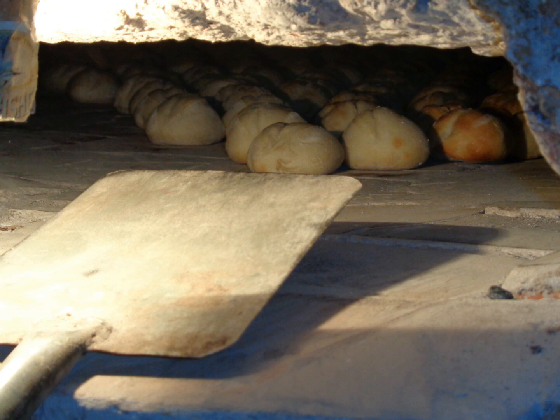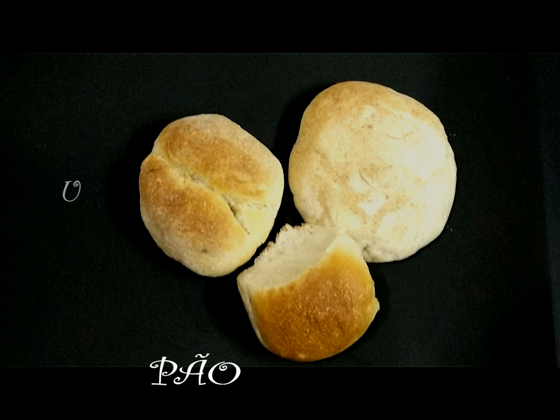Traditional bakers in Goa are known as poderes. There are different kinds of Goan bread: pao, poi, and undo. In Goa, bread is made twice a day — once in the wee hours of the morning and later in the afternoon.